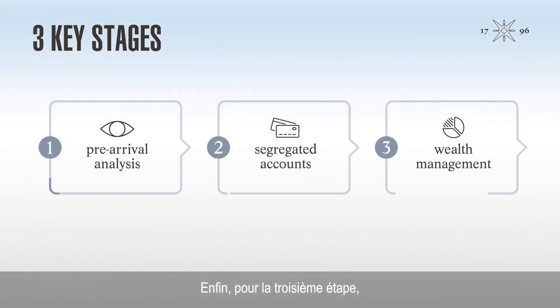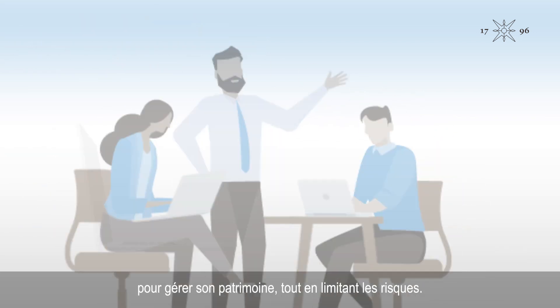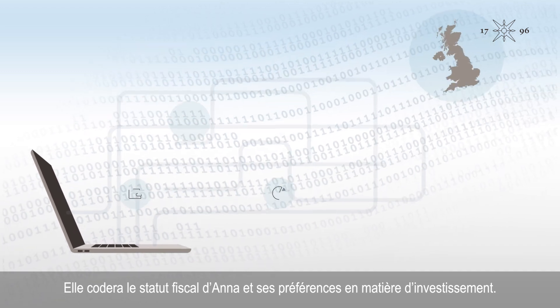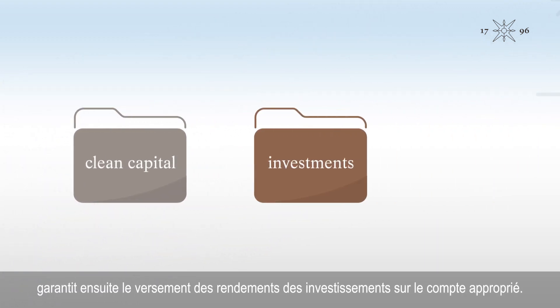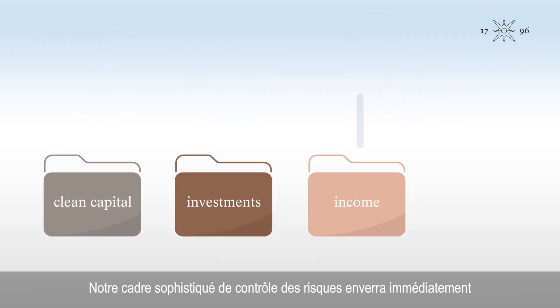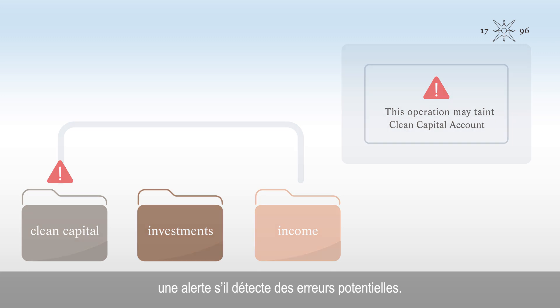As a third step, Anna's Lombard Odier team will use our technology platform to manage her wealth while minimising the risks. It will code Anna's tax status and investment preferences. A fully automated cash flow system will then ensure that investment returns are paid into the correct account. Our sophisticated risk control framework will immediately send a warning if it spots any potential errors.